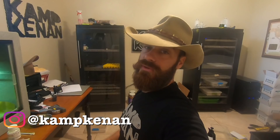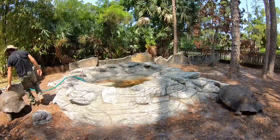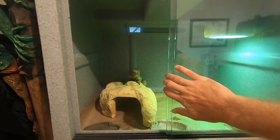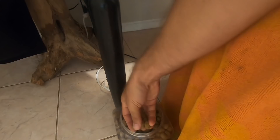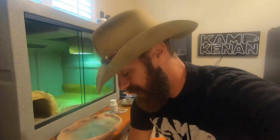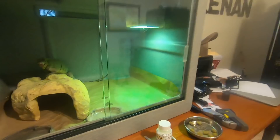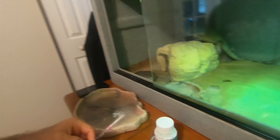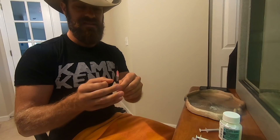Hey everyone, Ken here. We've got a lot to do today so I figured why not bring you guys along for the ride — show you what's going on and everything I've got to do. Here is the female rhino iguana who bashed her face up. The first thing I've got to do is some injections and give her some medication. I'm also going to give her a little bit of food. I need to make sure I've got the ceftazidime — the antibiotic — all ready to go.